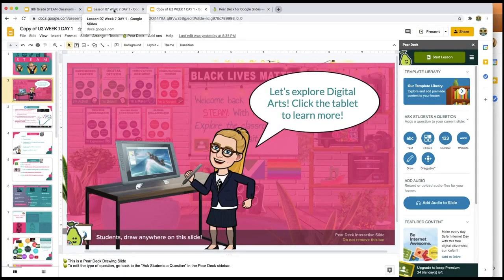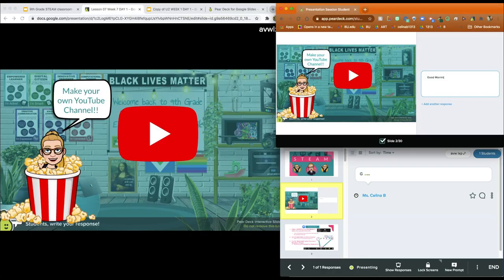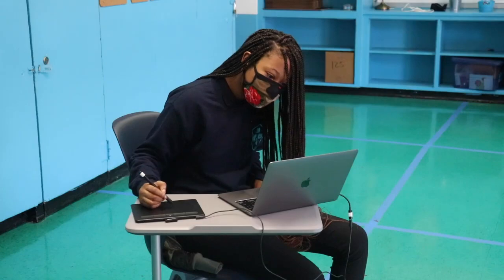There are three main ways that I like to use Pear Deck. One, for games and interactive slides. Two, for exit tickets, check for understandings, and formative assessments. And third, for self-directed learning.